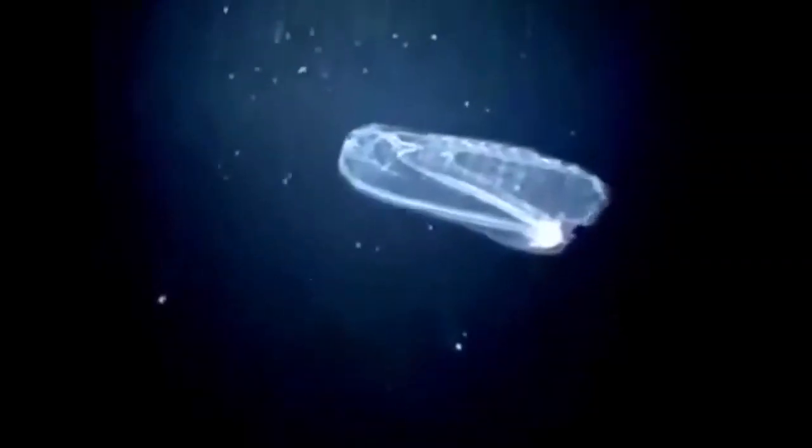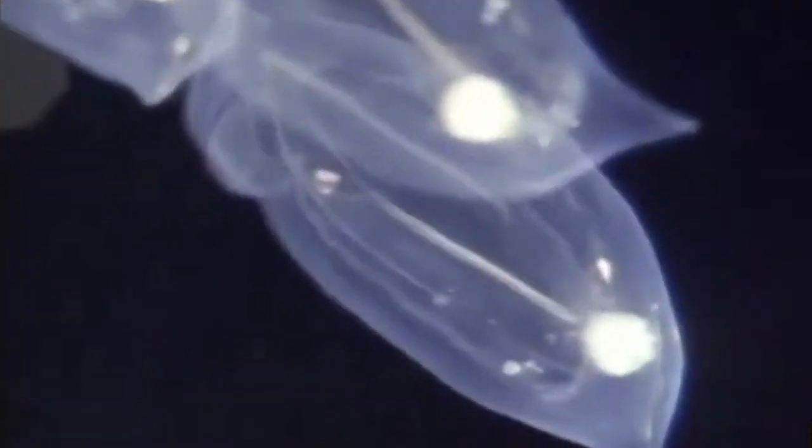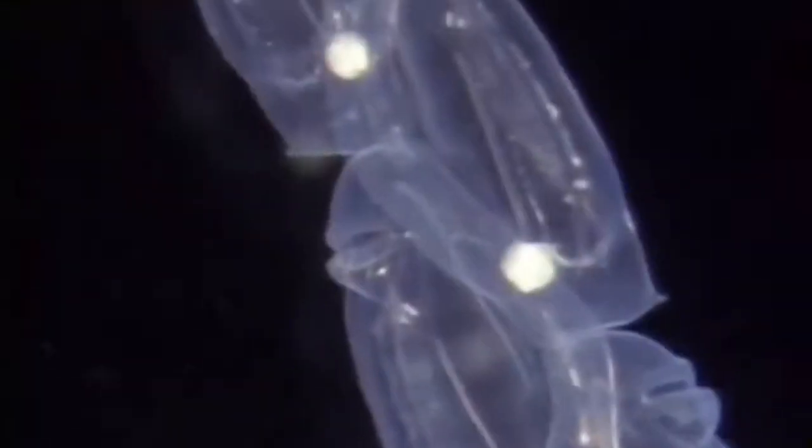The most abundant concentrations of salps are in the Southern Ocean. A salp is a barrel-shaped planktonic tunicate that moves by contracting and pumping water through its gelatinous body. Salp jet propulsion is one of the most efficient in the animal kingdom.